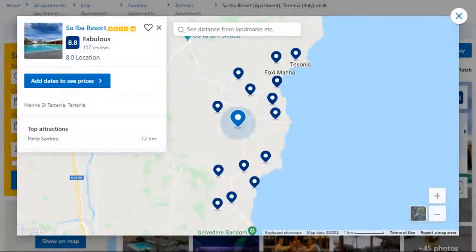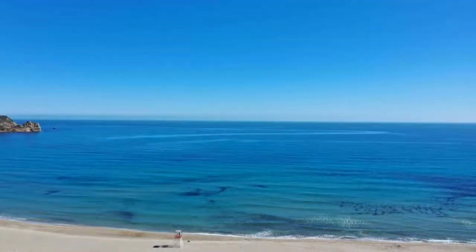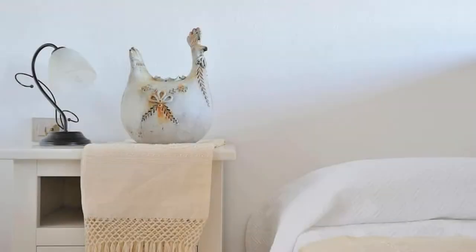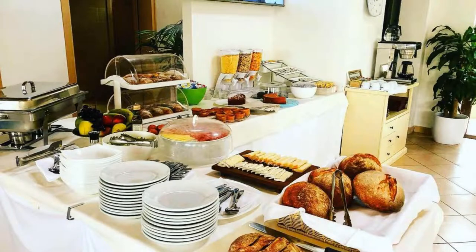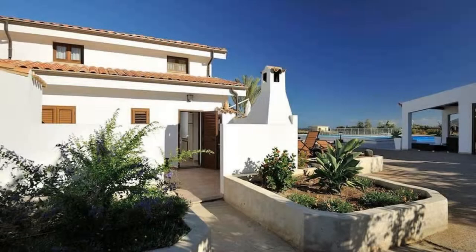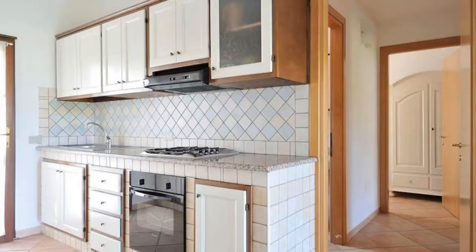Number three. This is a four-star property. The location of the property is excellent and the guests love walking around the neighborhood. Check-in time is 3 PM and checkout time is 10 AM. Guests are required to show a photo ID and credit card at check-in. Pets are not allowed in this property. There are two types of rooms available.